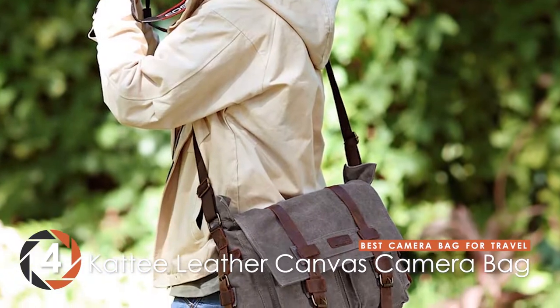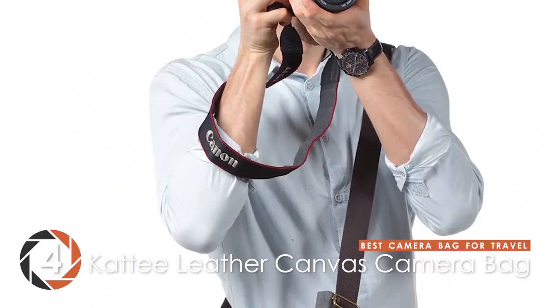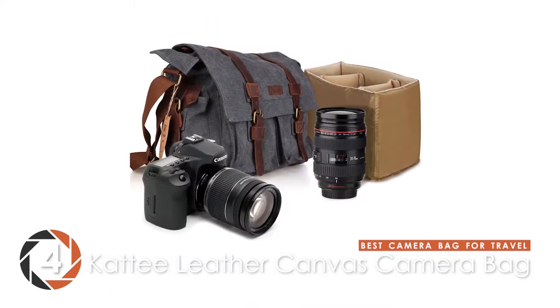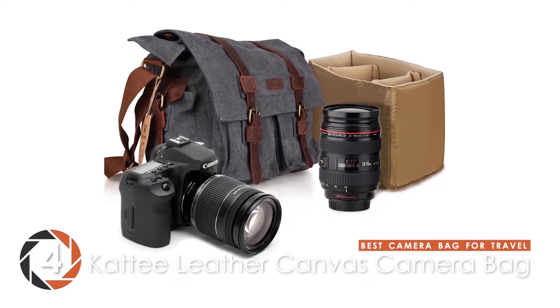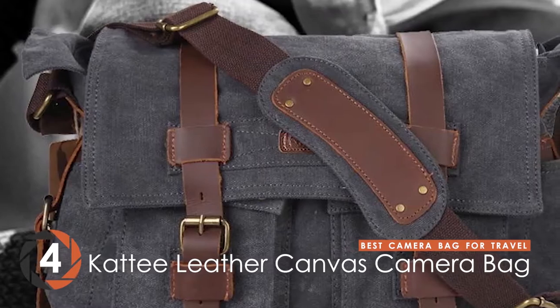Next up, we have the Best Camera Bag for Travel – the KT Leather Canvas Camera Bag. What strikes us about this model is its various features. It offers great versatility and reliability. Most importantly, it is great looking and durable as it's made from genuine cow leather.